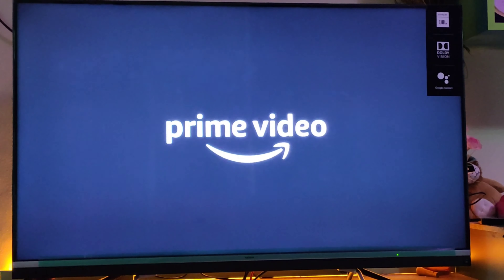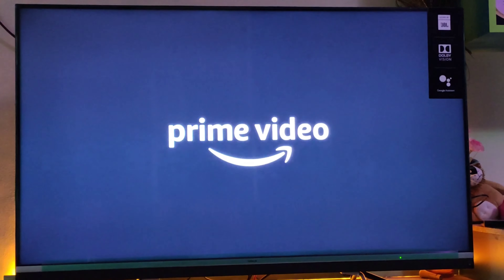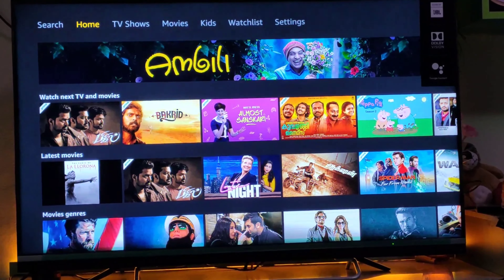You need to upgrade your TV to the latest Android version. As and when you get the TV, you will be prompted for the upgrade. Go ahead with the upgrade and then you will see the Amazon Prime app in the pre-installed app list on the home page.